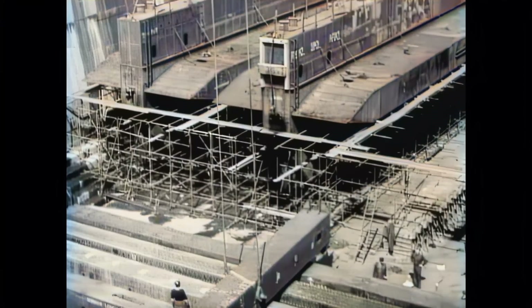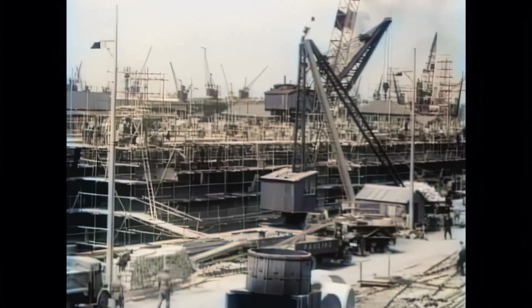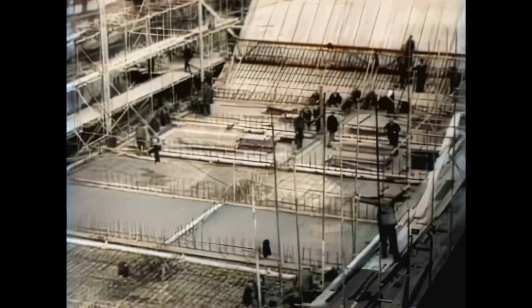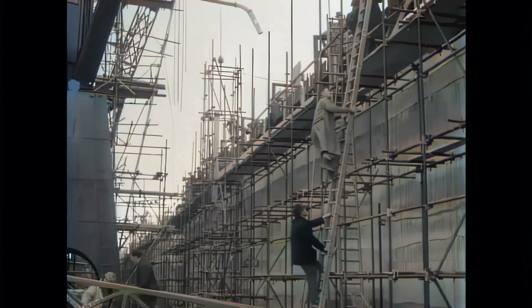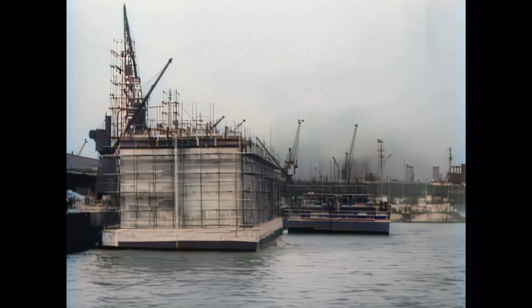Especially the purpose of the Phoenix caissons could not easily be derived from their shape and construction. No one would expect that these huge concrete structures — 30 metres high and weighing 6,000 tons — were intended to float, let alone be towed all across the Channel to France.